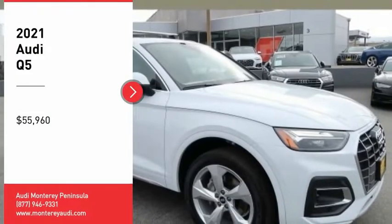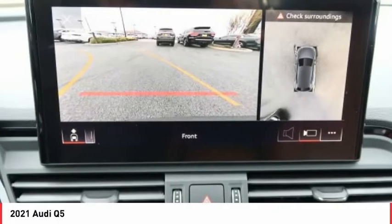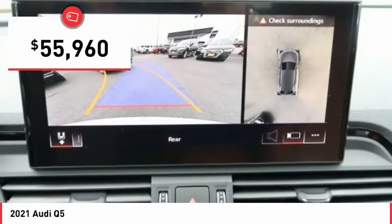Looking for the right vehicle? Check out the 2021 Q5. The unmistakable Q5 sets a new standard for dynamic crossover performance, design, and luxury. Here are some of this vehicle's great options.